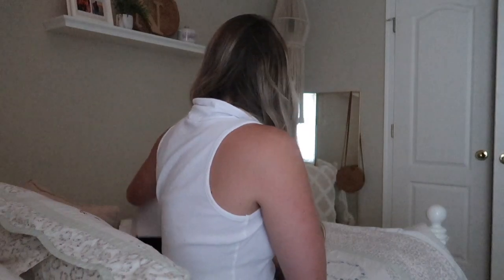Before I finish getting dressed, I want to show you this new purse I got that I'm going to be wearing — it is absolutely beautiful. It is by Teddy Blake New York. If you haven't heard of them, Teddy Blake sells amazing purses — new styles come out every single month, they are absolutely gorgeous and you need to check them out.